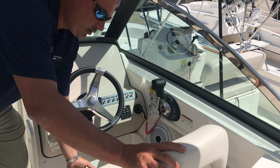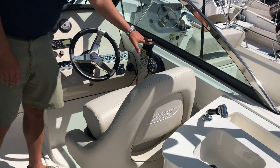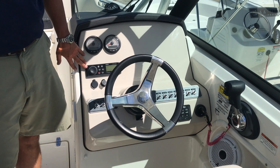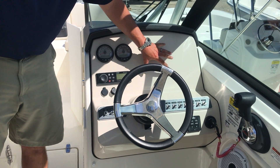At the helm, you have a helm chair with a flip-up bolster and digital throttle and shift. It has a Fusion stereo system with Bluetooth, and there's a big area where you can mount your electronics.